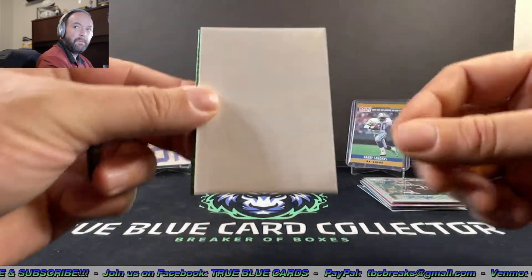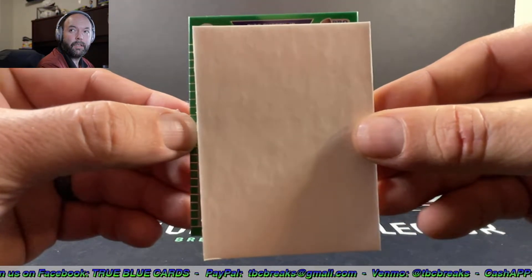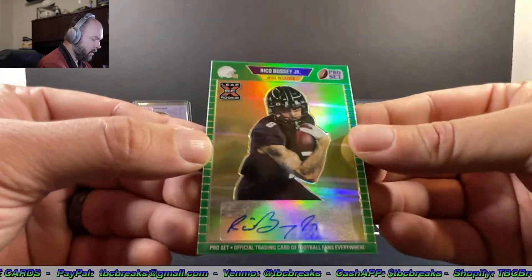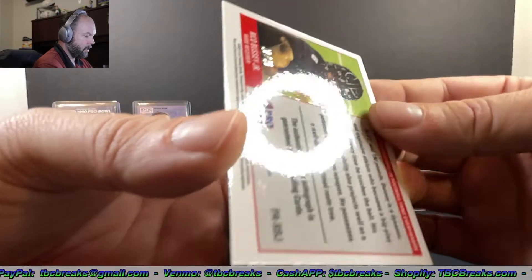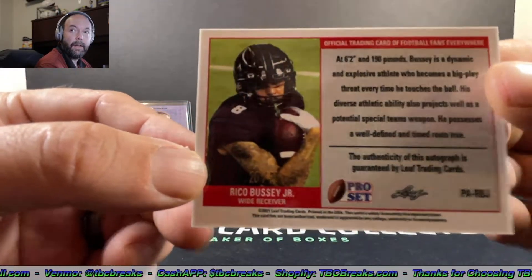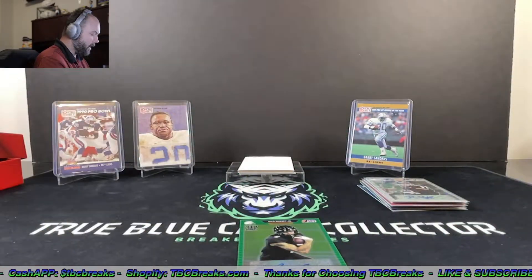Auto number three — Rico Bussey Jr. That one is numbered 20 out of 25. Rico Bussey Jr. auto right there.